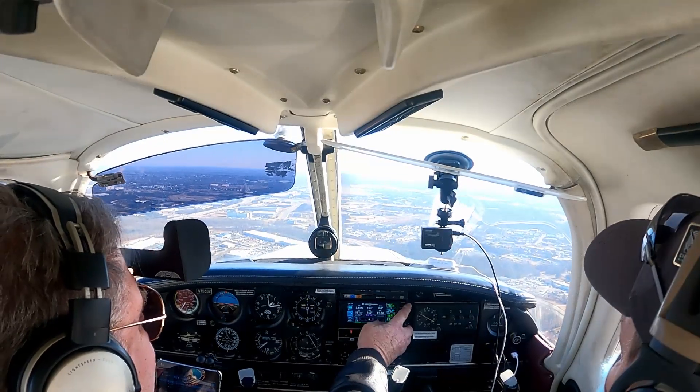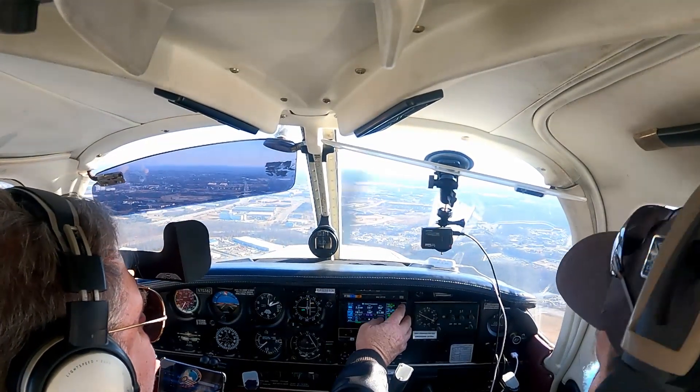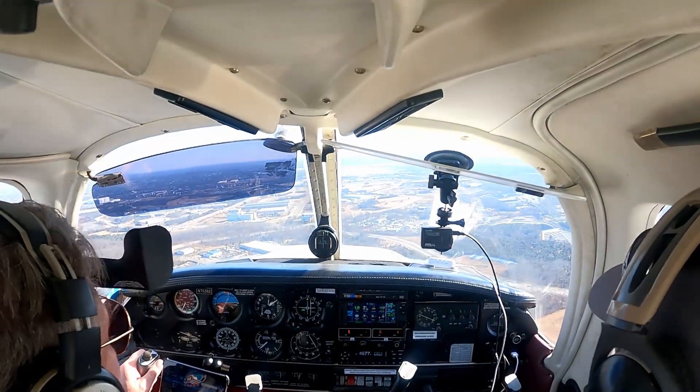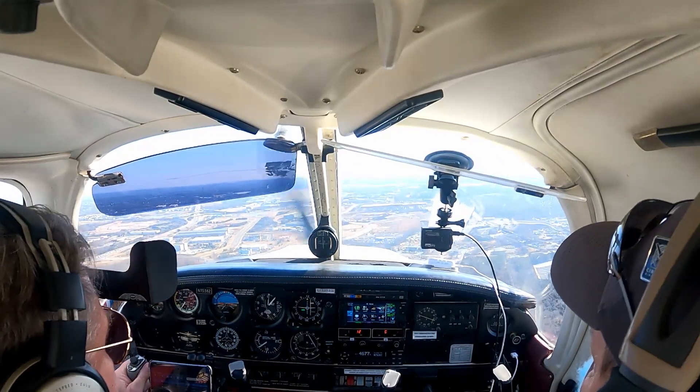Chopper 1, roger, cleared inside the delta. Wind 190 at 11, altimeter 3036. We're on the glide slope. 3036, cleared inside the delta.